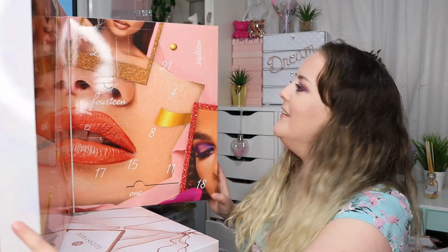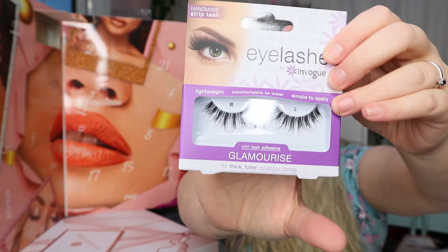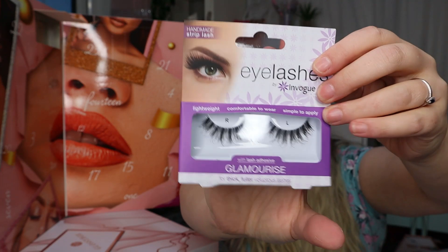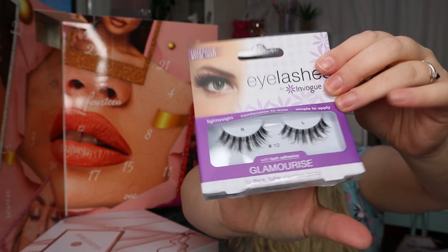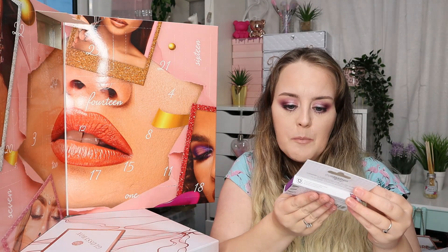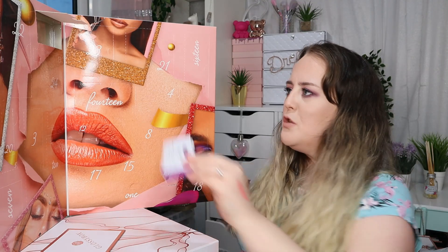Day number two is a pair of lashes by In Vogue. I don't think I've heard of this brand before, but they do look like quite pretty lashes. They're not really my style — I prefer ones that get wider at the outer corners rather than in the middle — but they are decent enough looking. They have a really thin clear lash band, which is amazing.